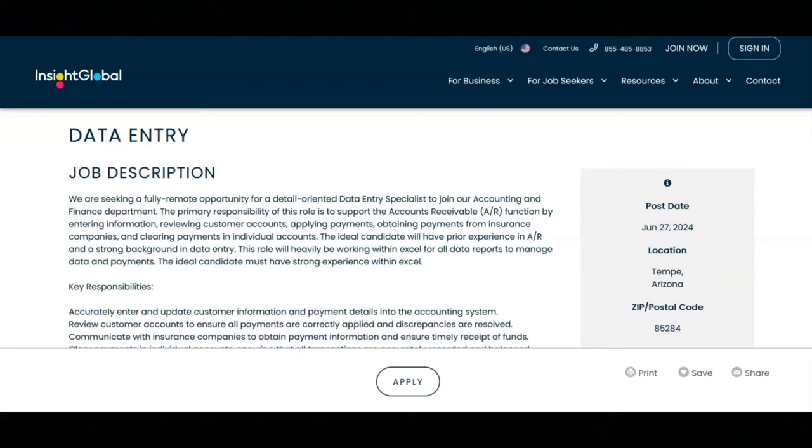The next job is with Insight Global and they are looking for a data entry specialist. Regarding the key responsibilities for this job, you would accurately enter and update customer information and payment details into the accounting system.